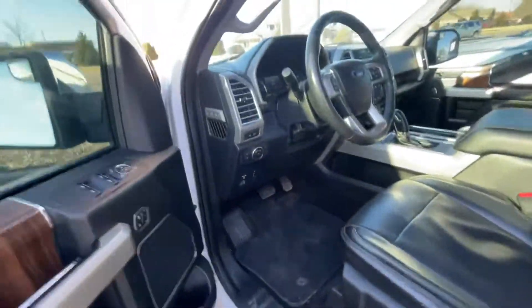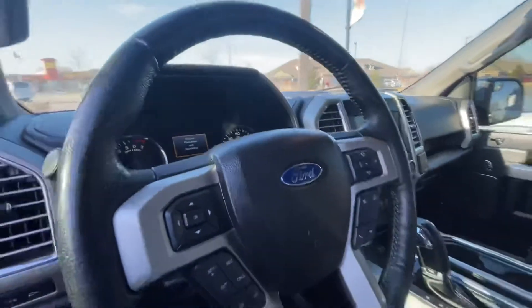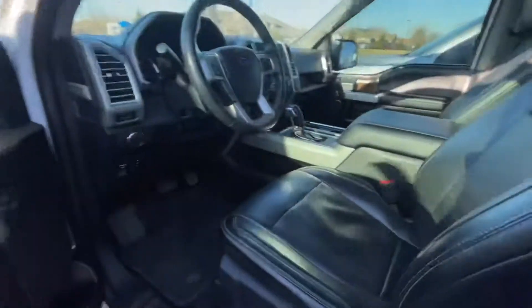This has a black leather interior, 8-inch screen, heated and cooled seats, nice and clean. Would help if I unlocked the rest of the vehicle, wouldn't it?